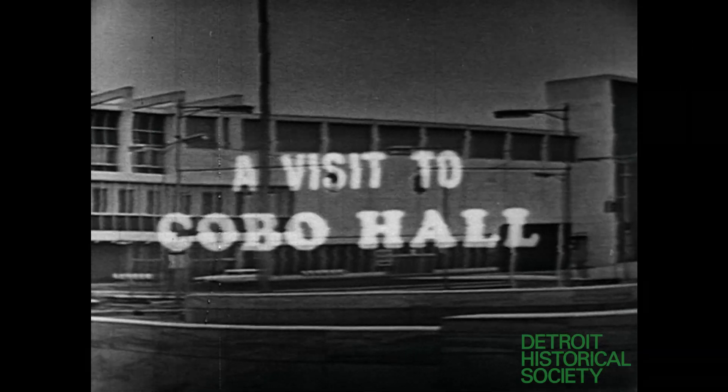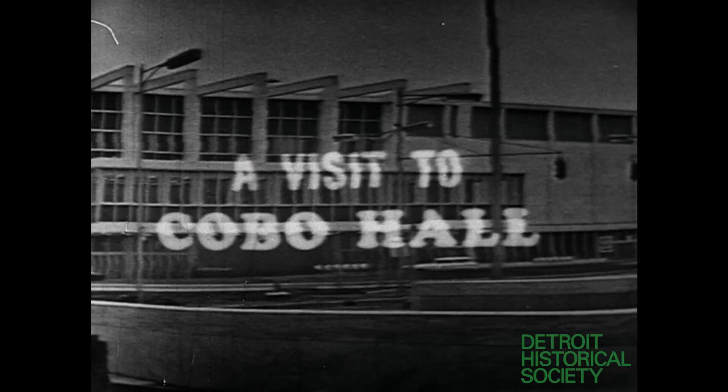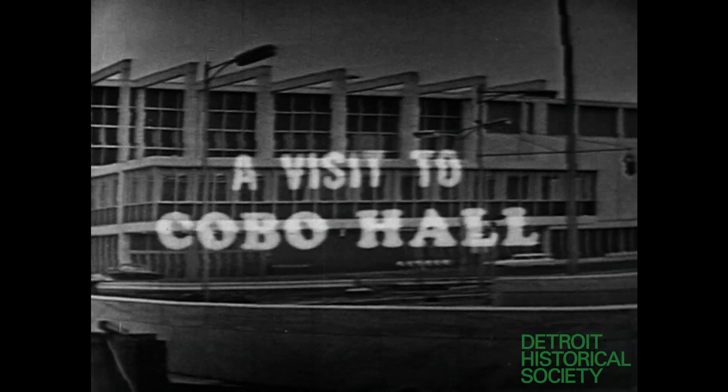You're looking at number one Washington Boulevard in Detroit, Michigan. That address belongs to Cobo Hall and Convention Arena, a $55 million jewel of Detroit Civic Center that is making the Motor City America's newest convention mecca.